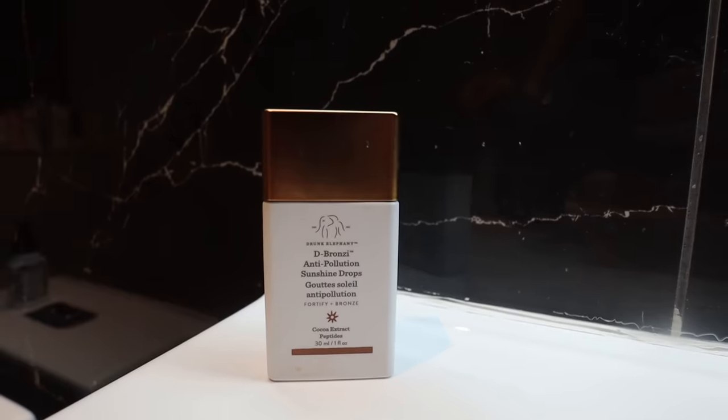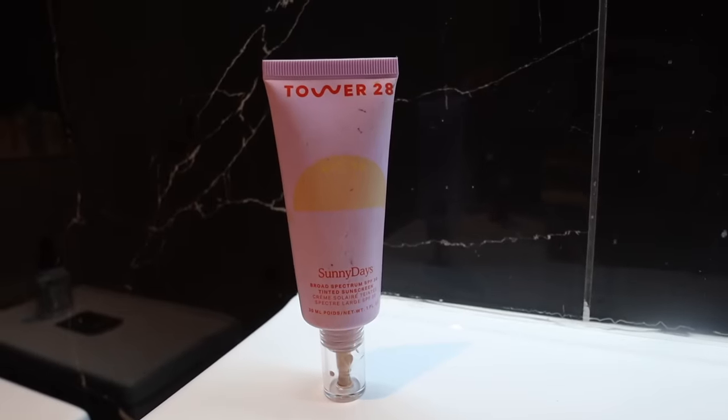These are the Drunk Elephant drops. On days that I don't want to wear a tinted moisturizer or foundation, I'll use this with a little bit of moisturizer and it just gives the nicest warm glow to my skin. But on days that I do want a little bit more coverage, I've been liking the Tower 28 tinted sunscreen. It has a lot more coverage than I would have expected, but it blends really nice. It has SPF 30 in it and it really evens my skin tone. I'm definitely very picky with tinted moisturizers.